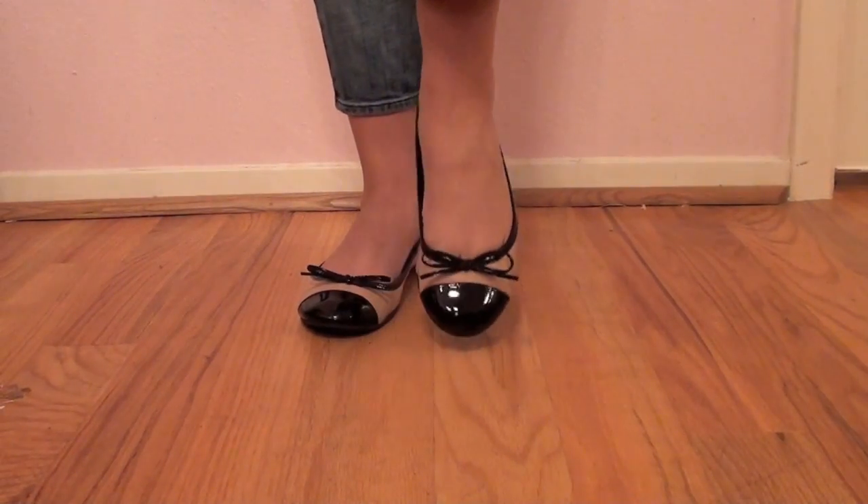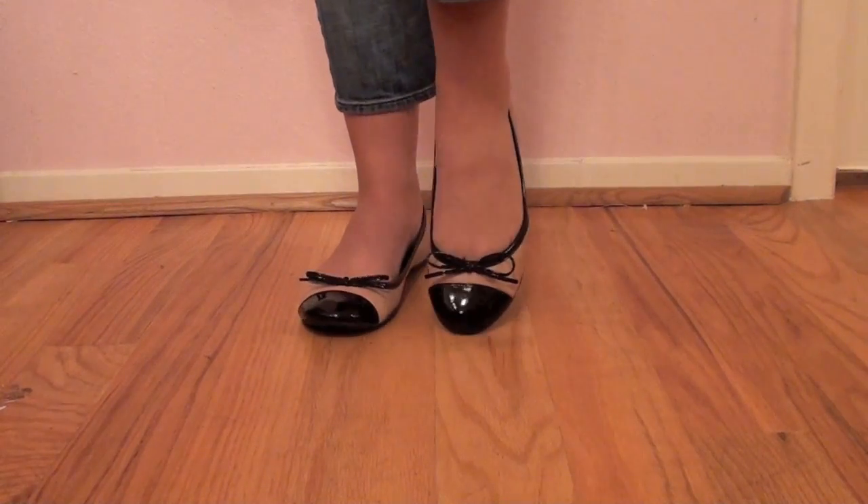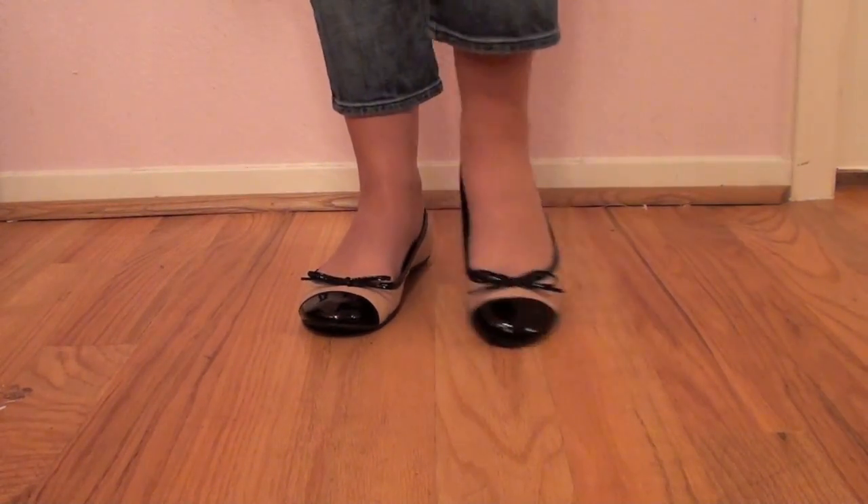For my shoes, I have my favorite two-tone, almost Chanel-inspired ballet flats from Nine West.